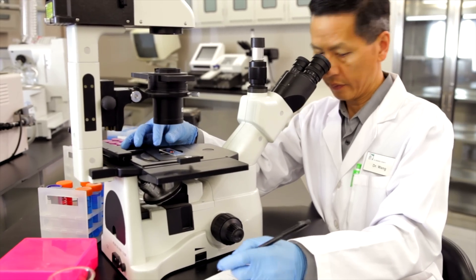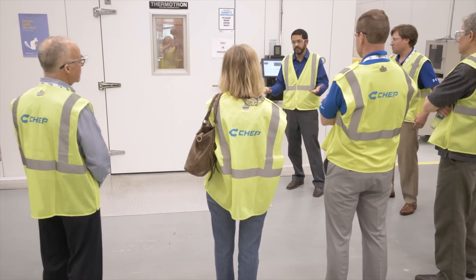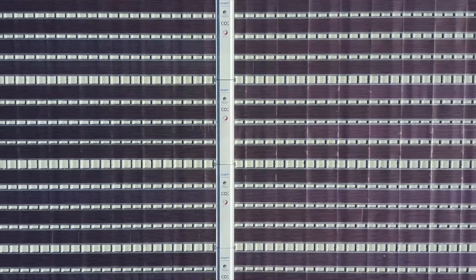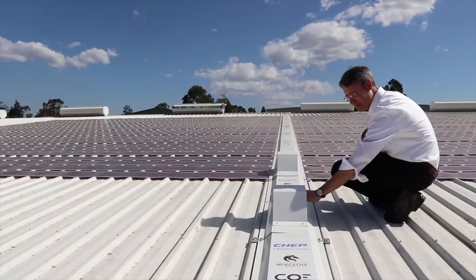After over 15 years in the lab, Distor and his team recently partnered with CHEP, an Australian shipping supply company, as part of a pilot program to test their ink-printed solar panels in the real world.